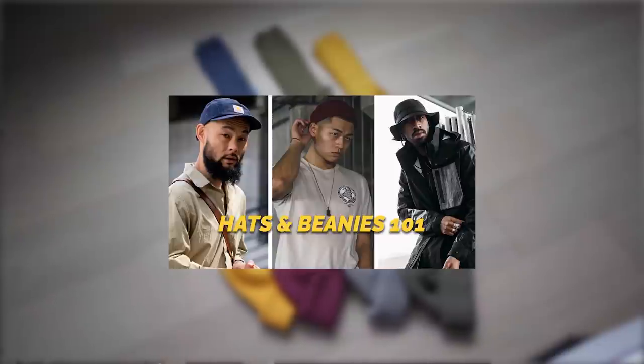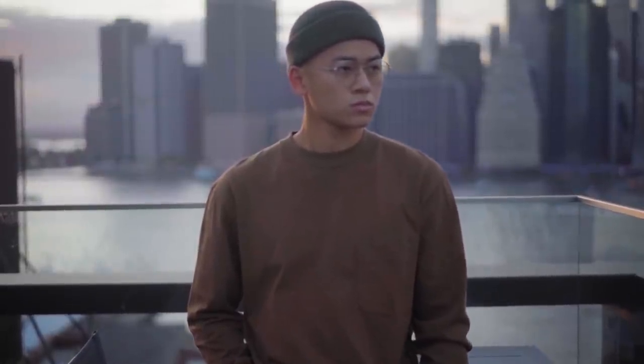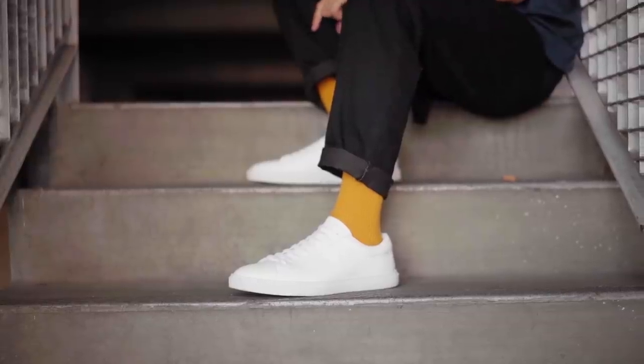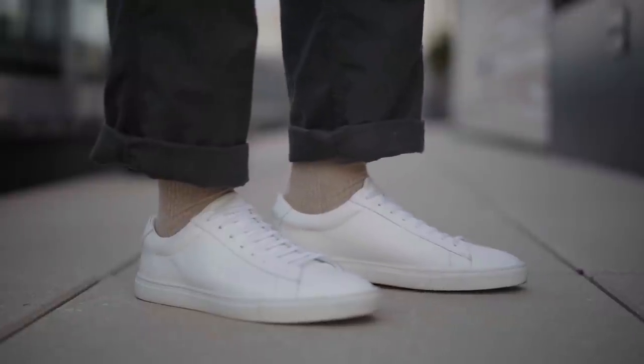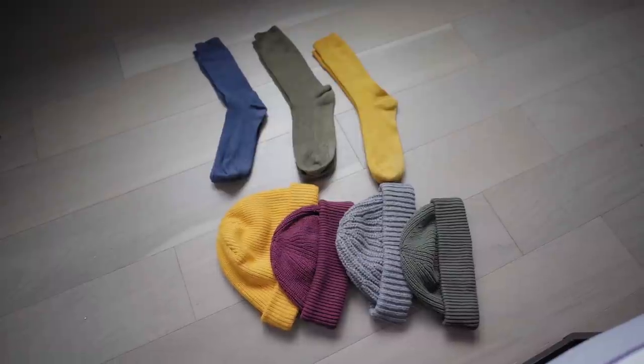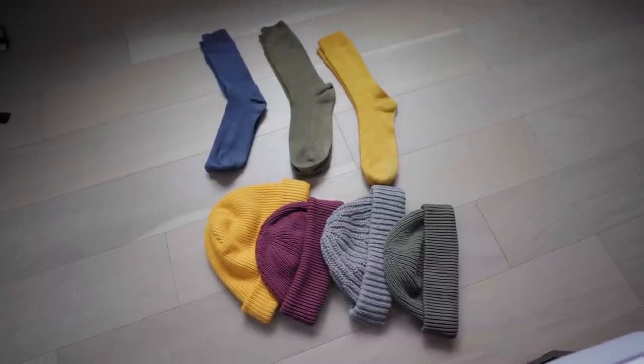Moving on: beanies, hats, and crew socks. I already made a dedicated video on hats and beanies and how they make your fits 10 times better, but to keep it short, they're a great accessory for days where you don't feel like doing your hair while giving your outfit a pop of color and texture. Crew socks just make sense during fall and winter — they're longer, cover more surface area, and keep you warmer. Go crazy with colors because it's a great way to add a pop to any outfit.